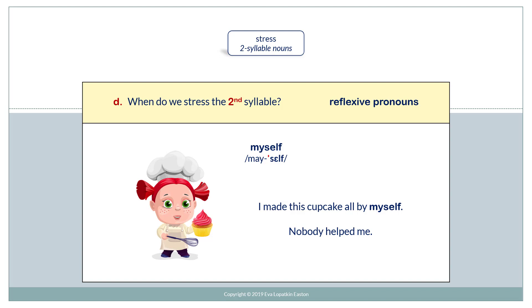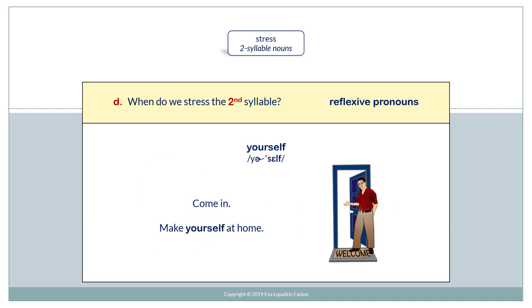And in reflexive pronouns. Myself. I made this cupcake all by myself. Nobody helped me. Yourself. Come in. Make yourself at home.